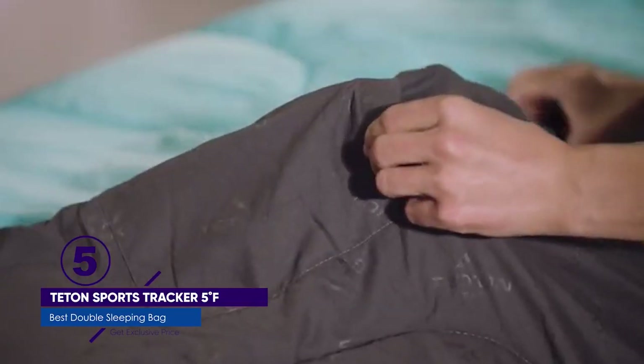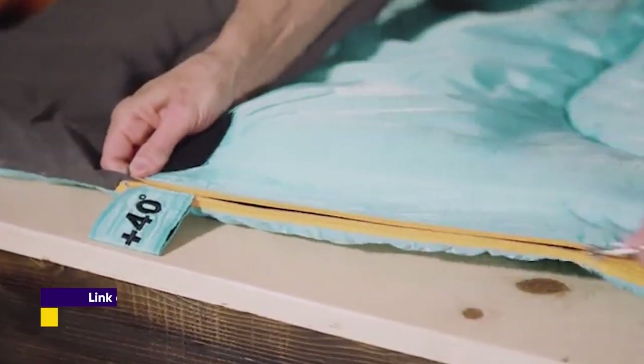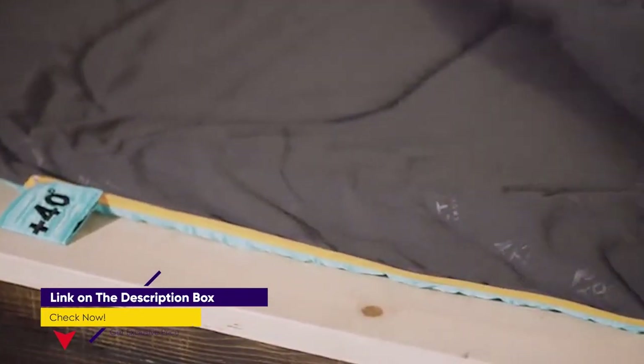At over 8 pounds, this is not a backpacking sleeping bag for two. But if you're car camping, it's hard to go wrong with this budget-friendly option.